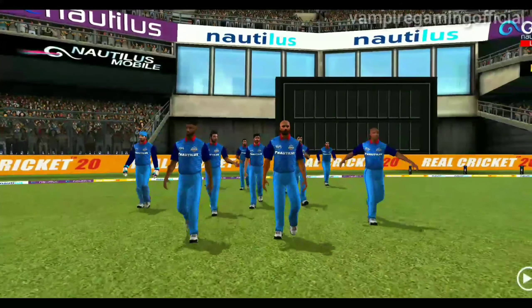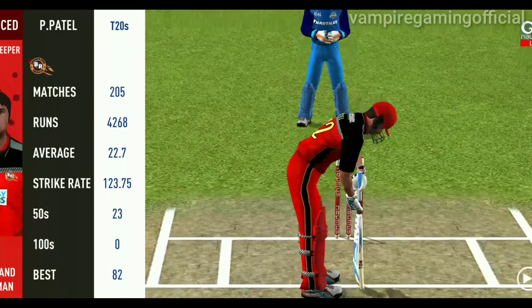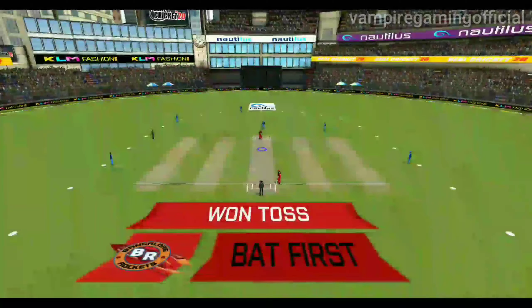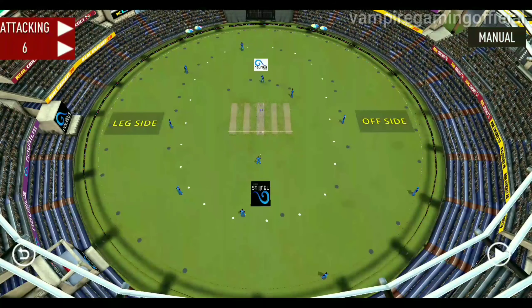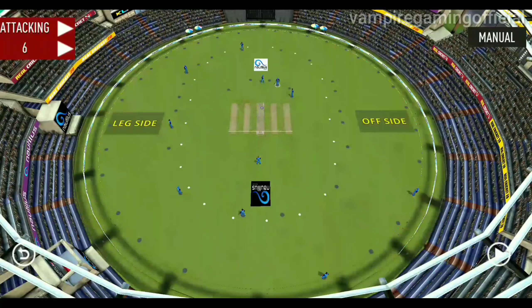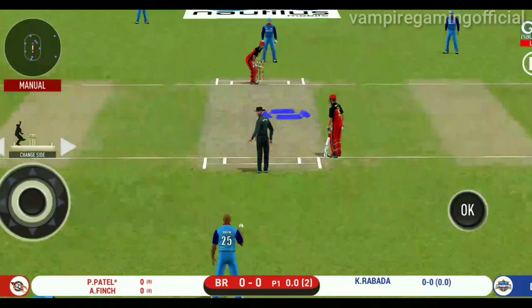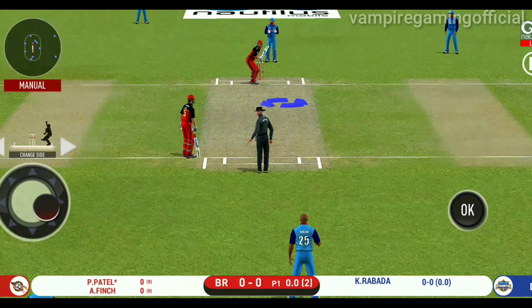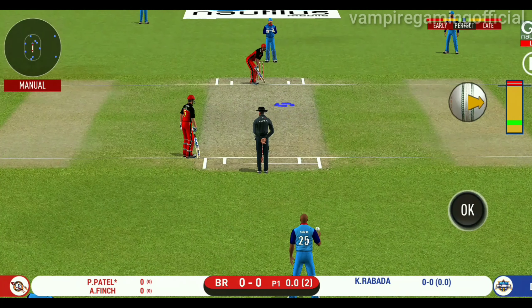A lovely day. Here comes the old pace bowler into the attack. That's a pretty interesting field the captain has set.